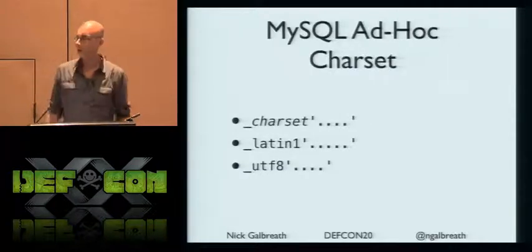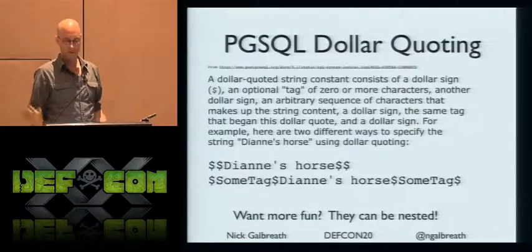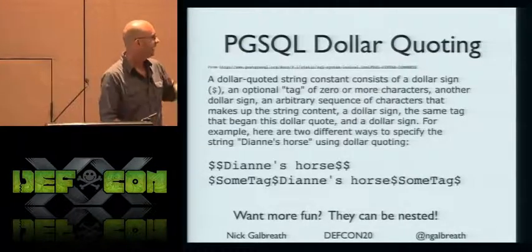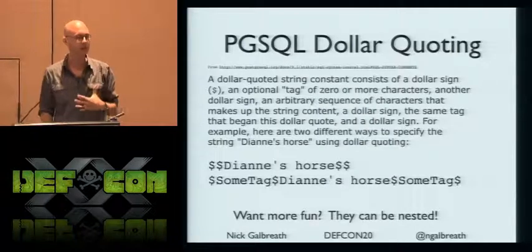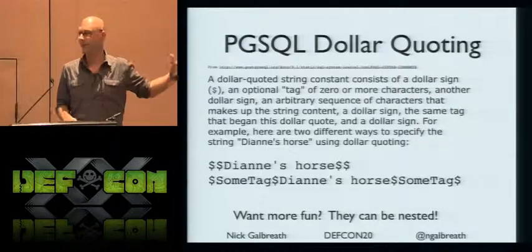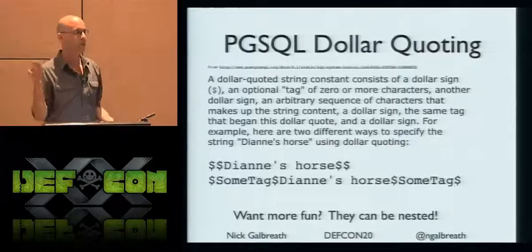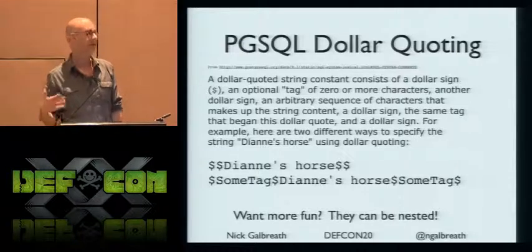MySQL ad hoc character sets make up all sorts of crazy stuff. And then there's dollar-quoting in Postgres — why bother using quotes? Just use dollar signs. And they're nested — so go figure out the parsing rule for that. You really have to go character by character to figure out what's going on.